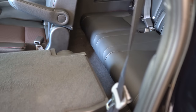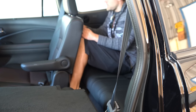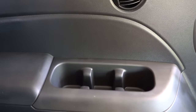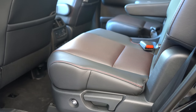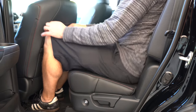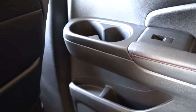Third-row legroom comes in at 31.9 inches — definitely a bit tight back there. I'm an even six feet tall so I'll give you a sense of that space. Honda is excelling at cup holders: four cup holders for third-row passengers. Moving to the second row, you'll find six cup holders and 38.4 inches of rear legroom. Six cup holders for two passengers is three beverages per person.